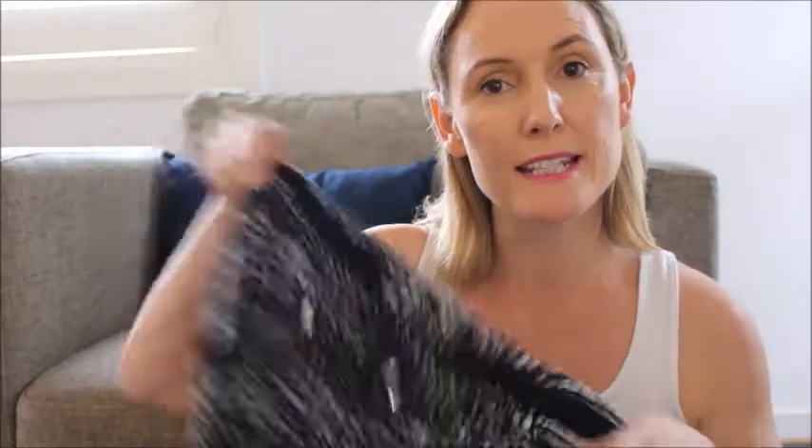I also recommend taking some stretchy pants. Now I'm not saying that you might overeat, but I just recommend taking some loose fitting clothing that might be very comfortable to wear.